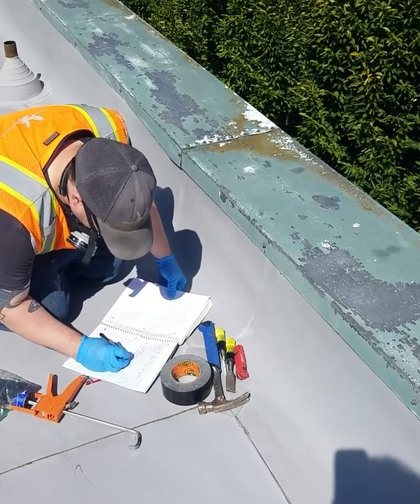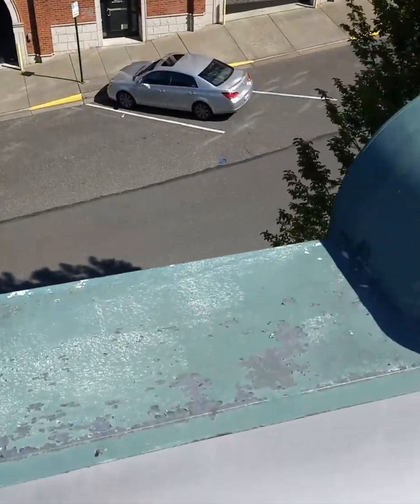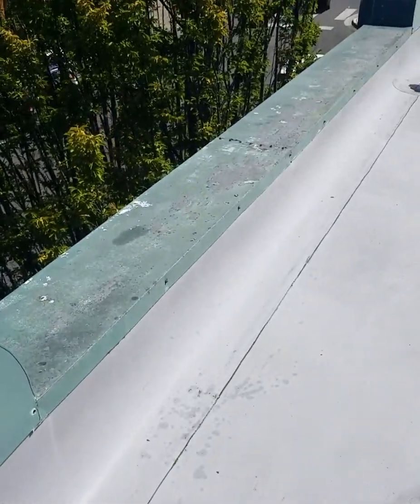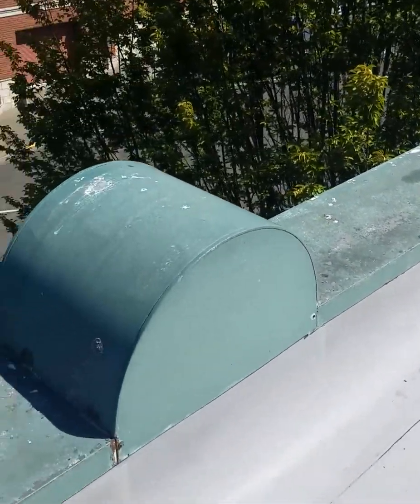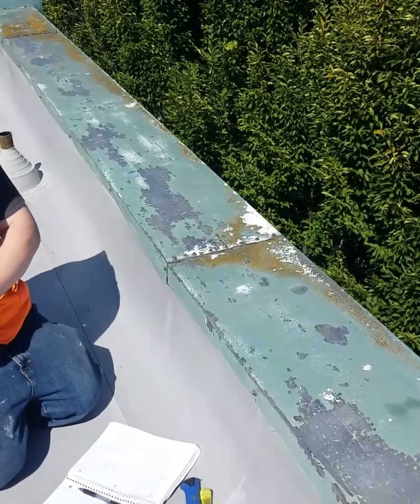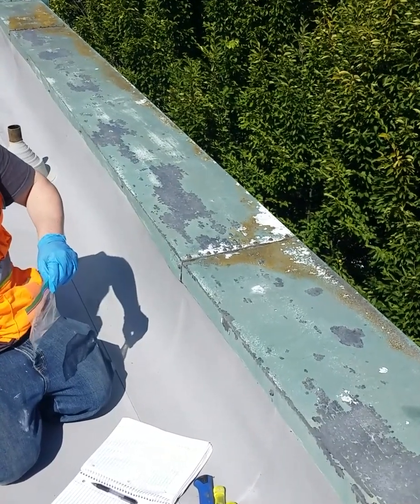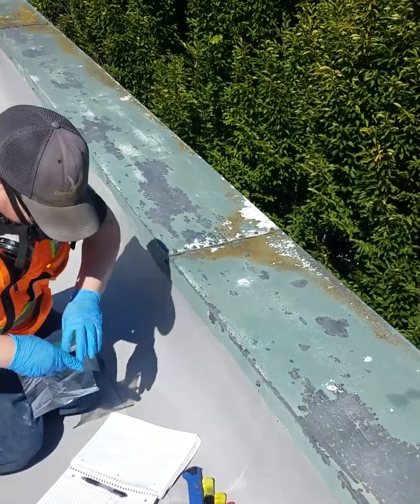Part of this project is to replace these parapet caps going along here. You can see they're peeling from paint and they're in fairly poor condition. The sealant at these joints must be tested to ensure that there are no hazardous materials in those.